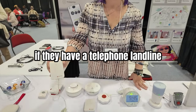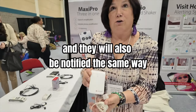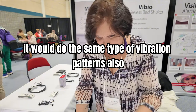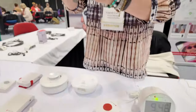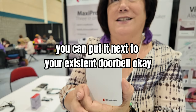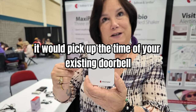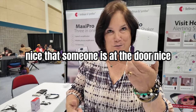If they have a telephone landline, they can use this device to connect their phone, and they will also be notified the same way if they have an incoming call — the same type of vibration patterns. Also, this one over here — you can put it next to your existing doorbell, and it would pick up the chime of your existing doorbell and then notify all of these receivers that someone is at the door.